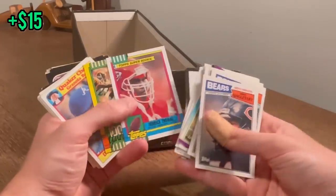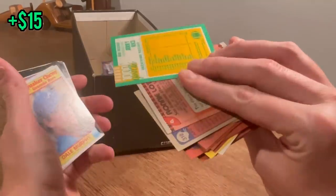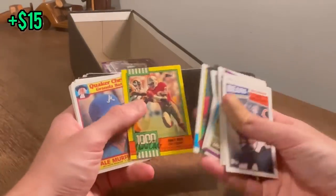Mark Duper. Ronnie Lott. Derrick Thomas rookie card in great shape — I like that card a lot. Jerry Rice — beautiful card there. We'll do that as the next Easter egg. Good luck.